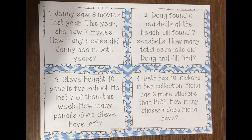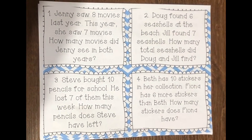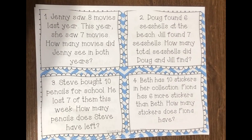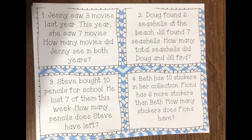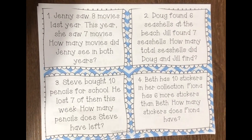Number one: Jenny saw eight movies last year. This year, she saw seven movies. How many movies did Jenny see in both years? Number two: Doug found six seashells at the beach. Jill found seven seashells. How many seashells total did Doug and Jill find?